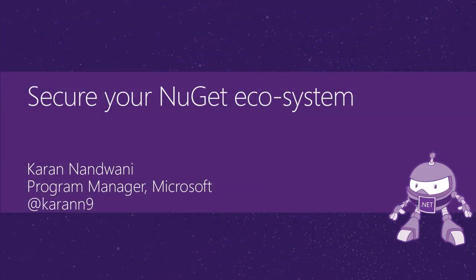My name is Karan Nandwani. I'm a PM on the NuGet team. Today, we'll be looking at how you can secure your NuGet package ecosystem.